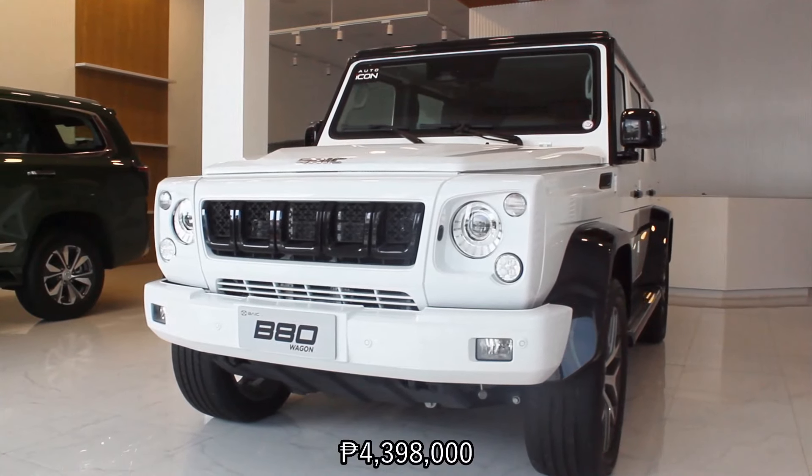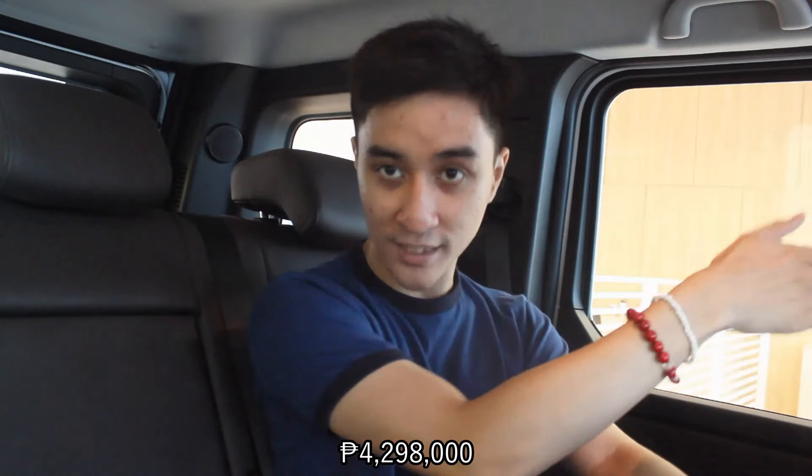So that's about it for the BAIC B80. As I mentioned, this is one of the most expensive BAICs you can get — it stands at four million three hundred and ninety thousand pesos. With discounts, that's the current price. I'd say it's pretty much worth it since you don't have to spend double or even triple compared to the German counterpart. I'm actually impressed with this BAIC B80 Wagon, and hopefully we can drive it soon. Again, big thanks to BAIC Alabang and Sir Tiny for making this walkaround review possible.